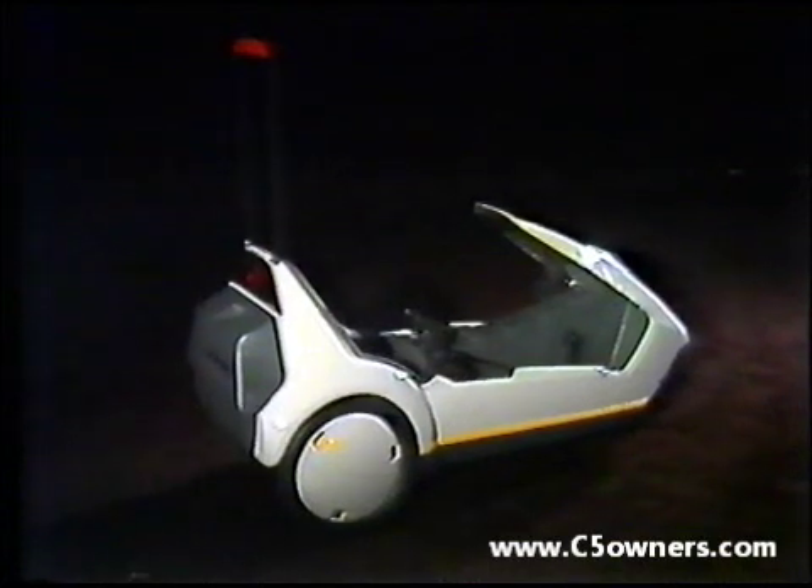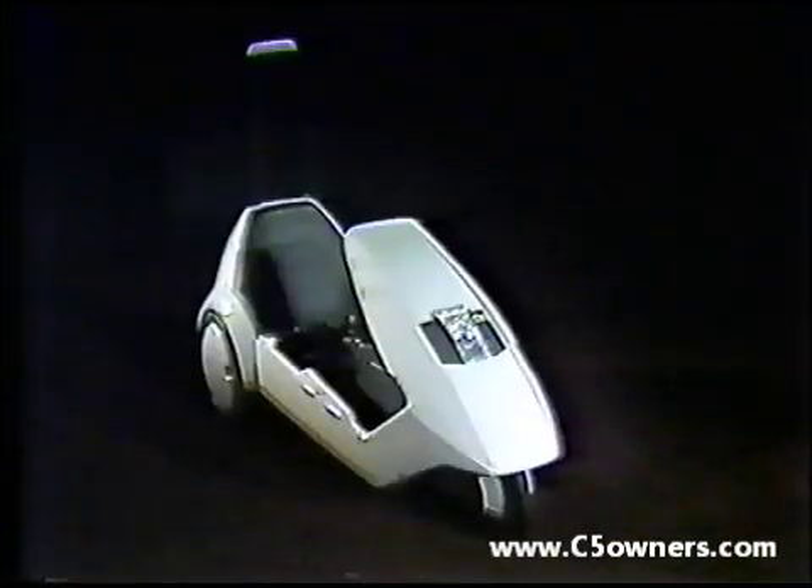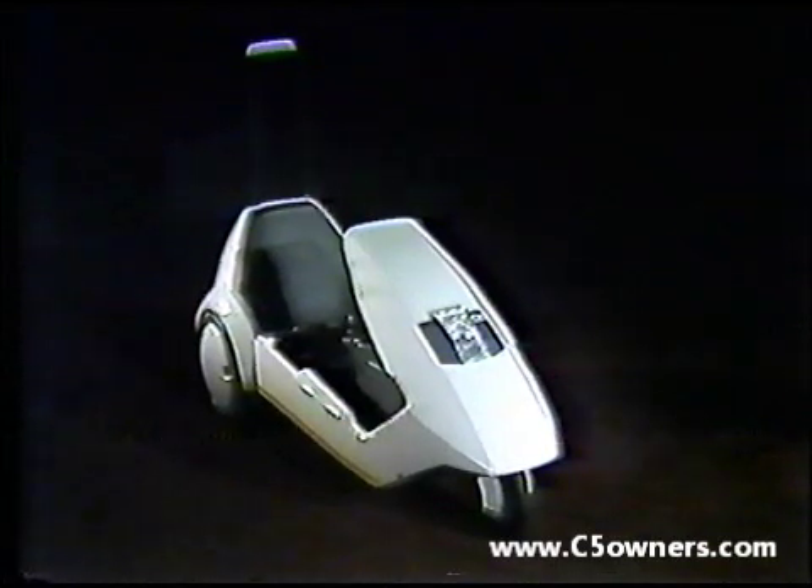The C5 meets all these requirements comfortably and provides a unique form of personal transport — unique in conception and unique in the research that lies behind it. Barry Wills explains.